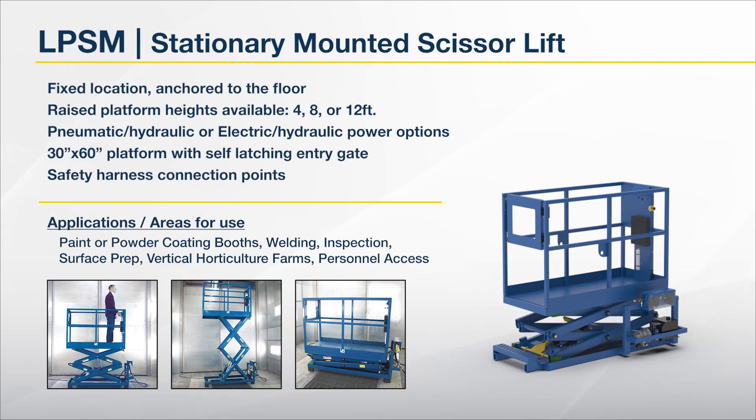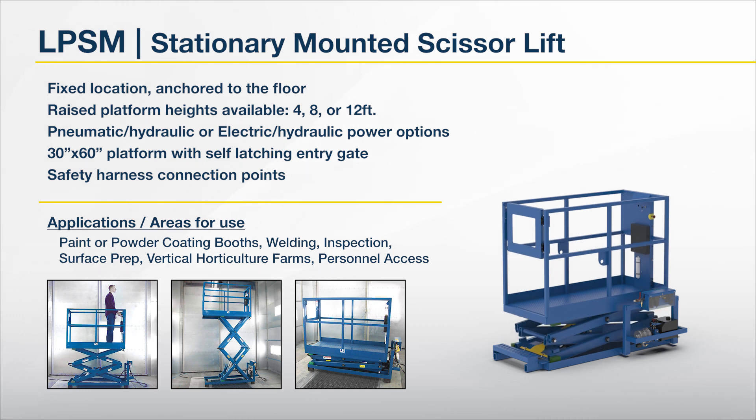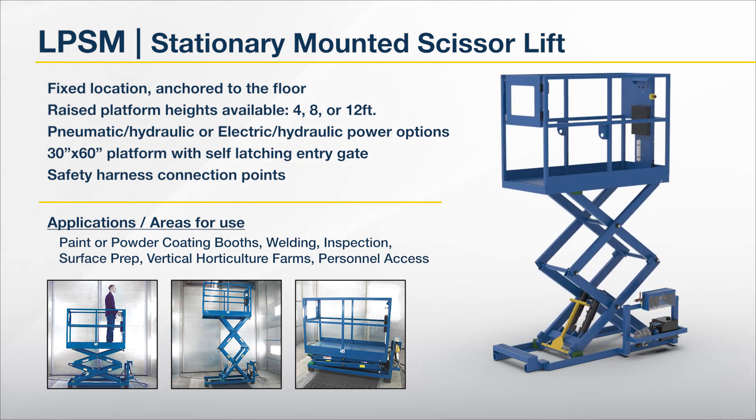Safety harness connection points. Common applications include paint or powder coating booths, welding, inspection, surface prep, vertical horticulture farms, and personnel access points.